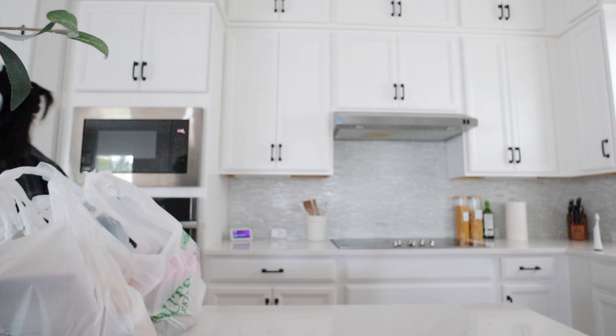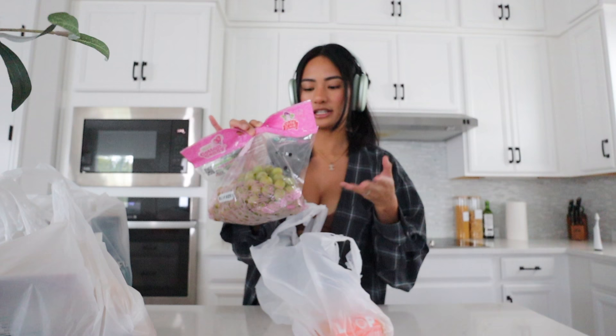I just got home and I'm going to show you guys all the groceries I got. I spent about $100 because a lot of their stuff was surprisingly on sale. I got cotton candy grapes — Eliana loves these. They taste like cotton candy. Probably not as healthy as normal grapes, but they're still really good. I also got this cold-pressed morning glory drink.